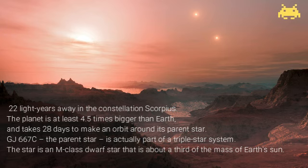GJ 667C, the parent star, is actually part of a triple star system, which means the planet has three star rises. The star is an M-class dwarf star that is about a third of the mass of Earth's sun.